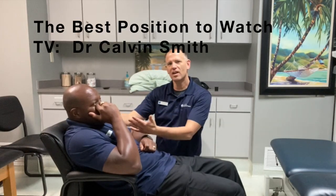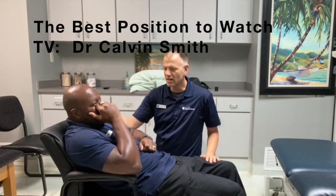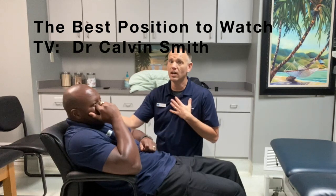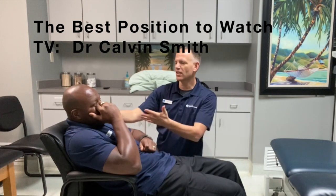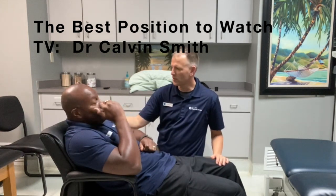Hey guys, it's Dr. Matt. I'm here with Dr. Calvin. He looks very comfortable. This is sometimes the way I even watch TV. But what do you think? Let's ask Dr. Calvin: is this the best way to watch TV?